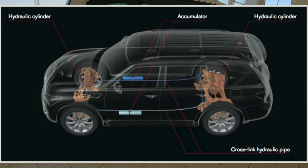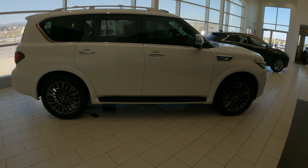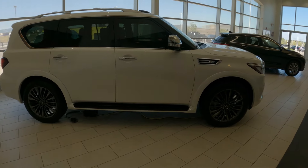Unlike other systems from the competition, body motion control does not require a power source and has no miles-per-gallon trade-off. It's an independent system that runs from one side to the other, front to back as well. Under hard cornering, you get much less body lean.